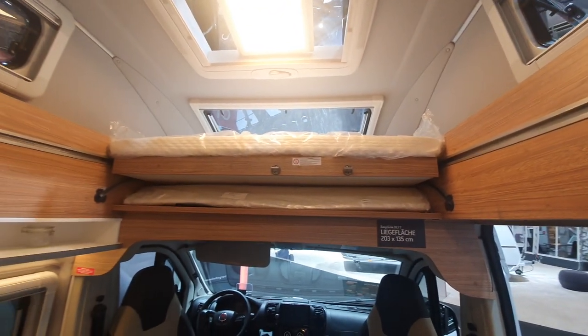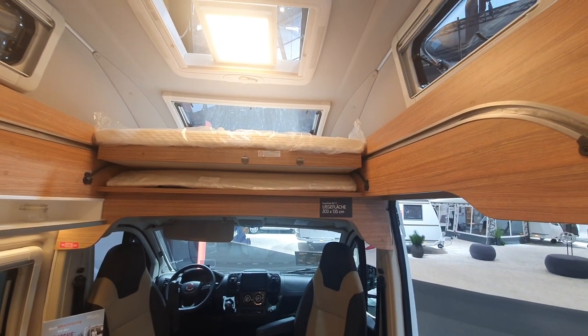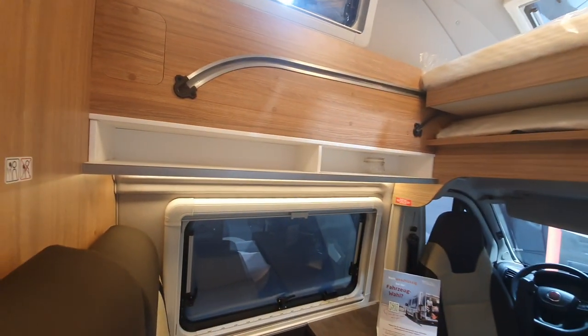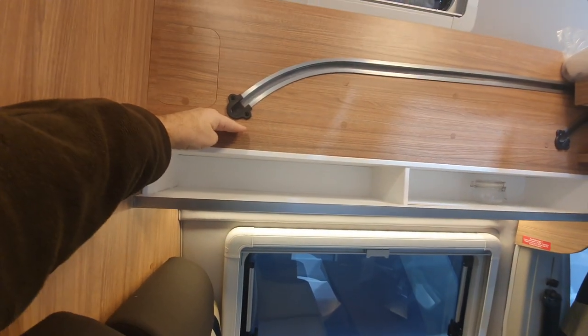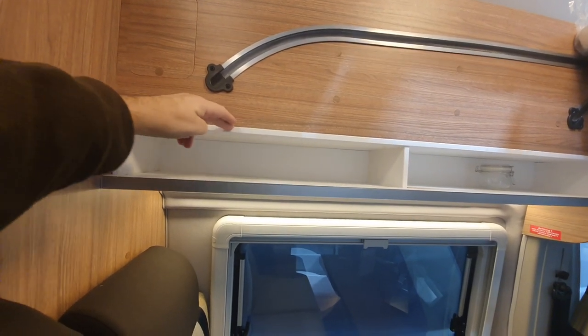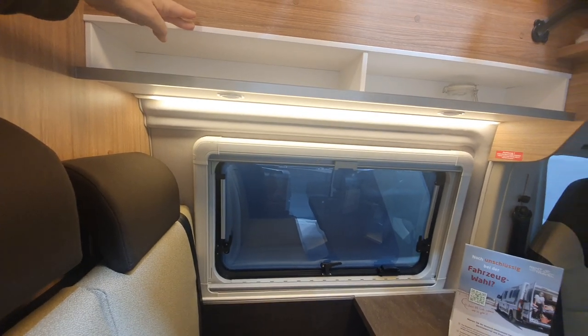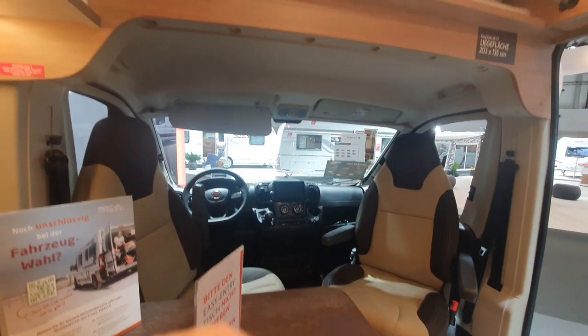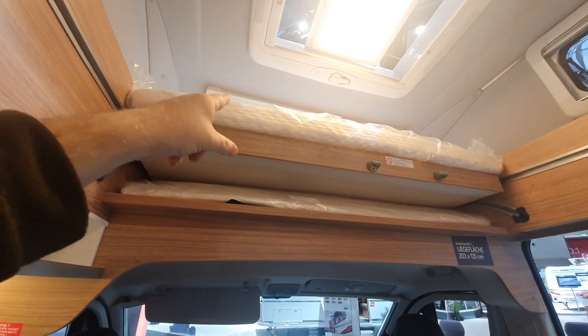The bed slides across — I won't fully demonstrate it here, but what it gives you is height. You can see where it ends right there, so approximately here you can still sit up. I'm going to sit down and show you — you can see I'm almost sitting up right, not quite but almost. It's minus six outside, hence the hat. You've got all of this space here, which I think is a good thing.